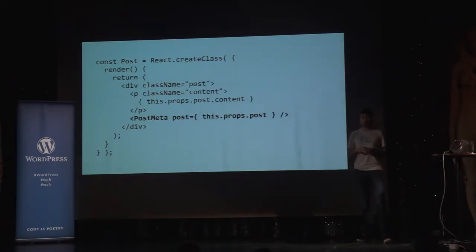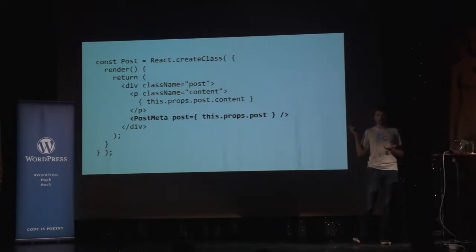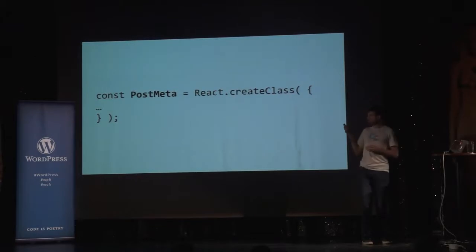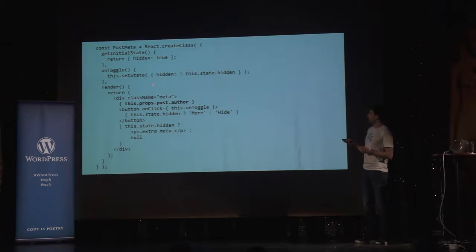Something really cool about components is that they can be nested. Let's say we have a post component and inside we want a post meta — post meta is just a variable which leads to another React component. Our custom components work at the same level as HTML elements and we can nest and mix them as much as we want. We can also pass arguments to components which in JSX look like HTML attributes — these are called props. All of the props can be accessed inside the component via this.props.